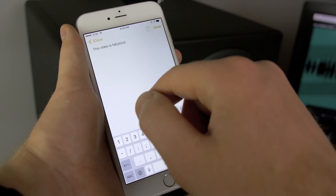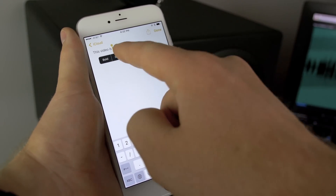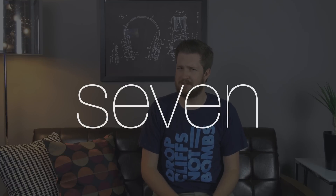Tip number six: style. When you're in Mail, Notes, or a third-party application that supports rich text, you can bold, italicize, and underline text. Type what you want, then select the word or phrase by double-tapping, click the BIU button, and add the formatting style of your choice.